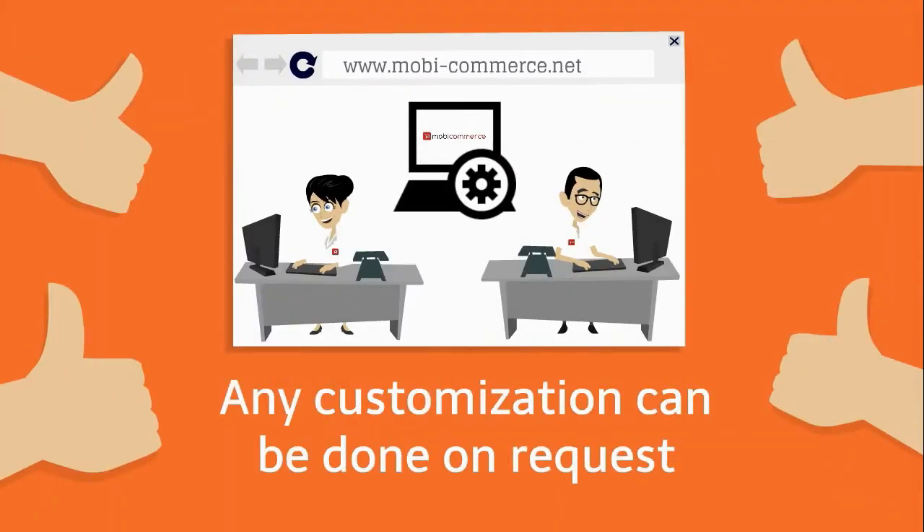How can I get a mobile app for my store? You can build, review, and buy it yourself. Or, let us build apps for you. In this case, we'll build it, send it to you for review, and once you like it, then we'll buy MobyCommerce.